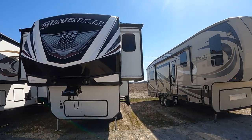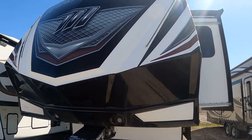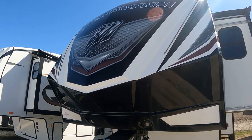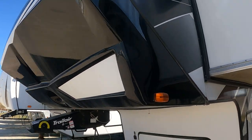We'll get up close here — you can see we've got some slide toppers on there already. Fully painted front cap with a really sporty, aggressive mold to it. Very nice to look at.